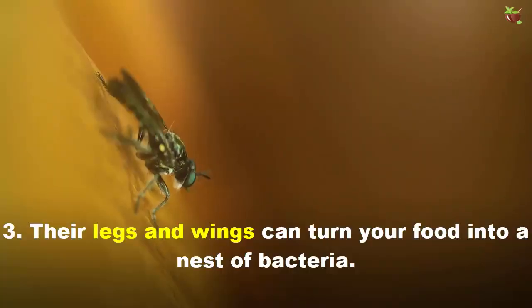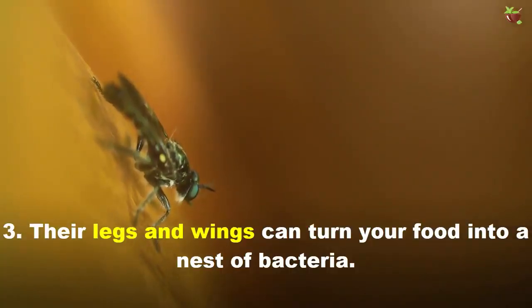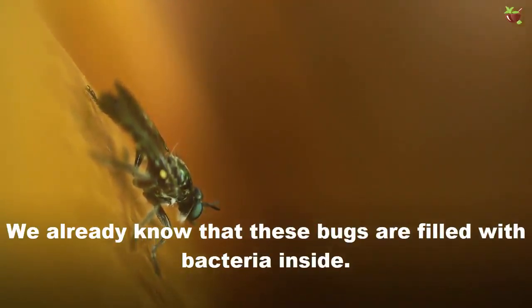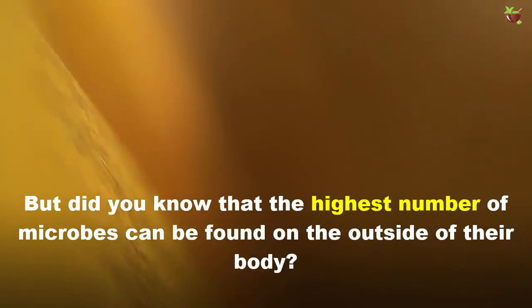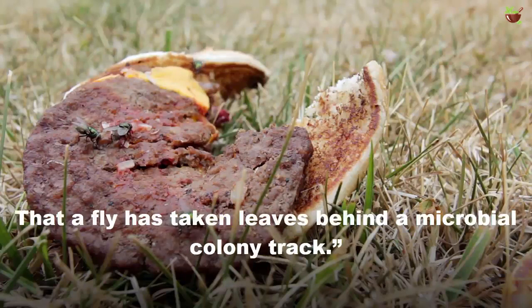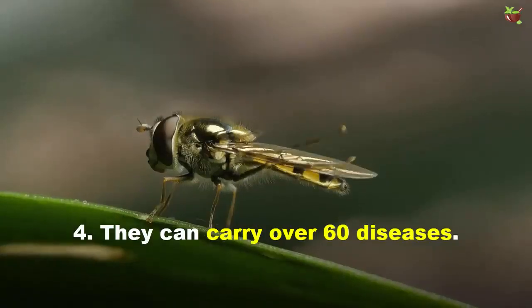Number three: their legs and wings can turn your food into a nest of bacteria. We already know that these bugs are filled with bacteria inside, but did you know that the highest number of microbes can be found on the outside of their body? According to Nanyang Technological University, each of the hundreds of steps a fly takes leaves behind a microbial colony track — meaning anything they touch can get really infected too.